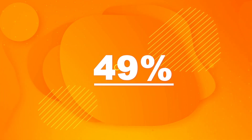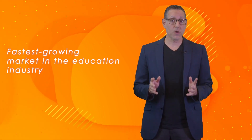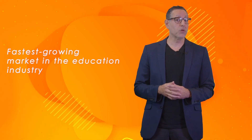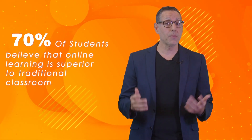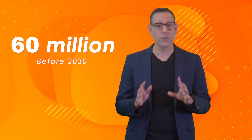Did you know that worldwide 49% of students have completed some sort of online learning? Online learning is the fastest growing market in the education industry, having grown by 900% since its inception in 2000. 70% of students believe that online learning is superior to traditional classroom learning, and the number of online learning users is expected to reach 60 million before 2030.